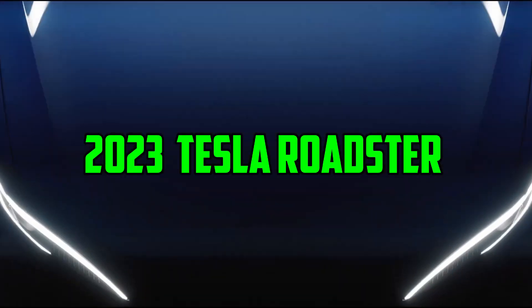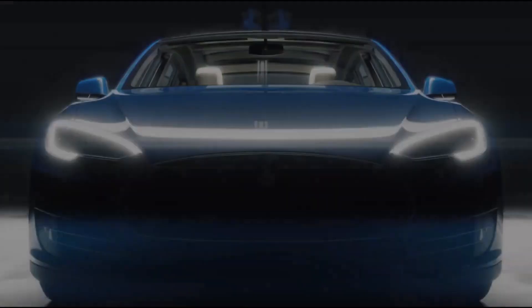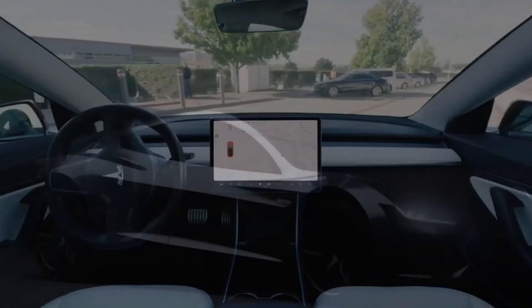The 2023 Tesla Roadster is one of the most anticipated vehicles in recent history. With its sleek design, impressive performance specifications, and advanced technology, it's no surprise that this car has captured the attention of automotive enthusiasts around the world.